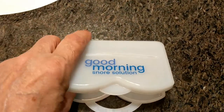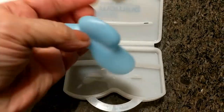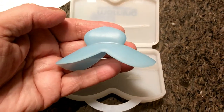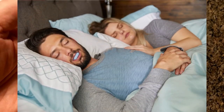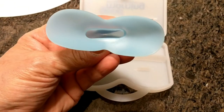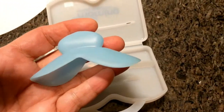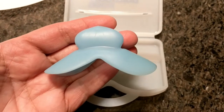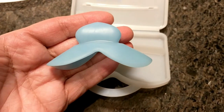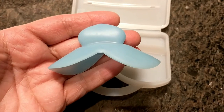It comes with a cool case to store it in when you're not using it. It's made of a silicone-type material and works on a tongue-stabilizing methodology. You place it in your mouth, pinch some of the air out, stick your tongue in, and go to sleep — it's that easy. It's a lot more simplistic in design compared to what's been offered before, not obstructed in any way, and a lot more comfortable.